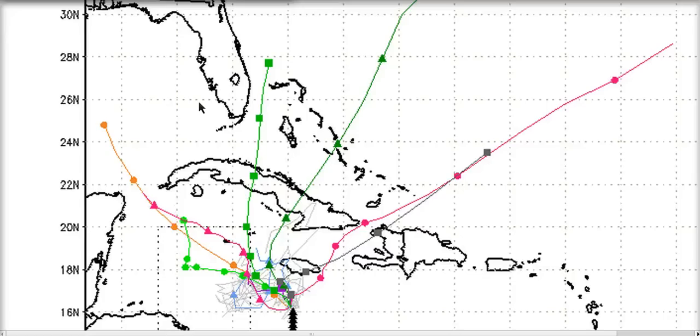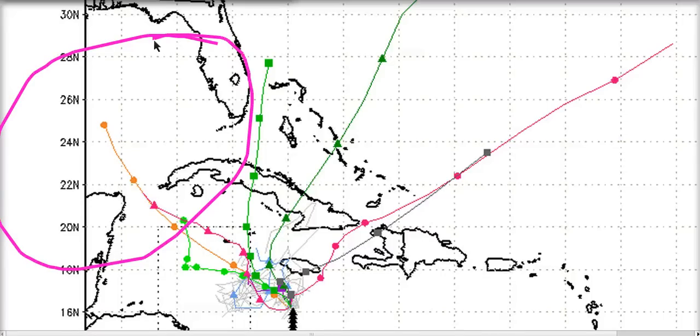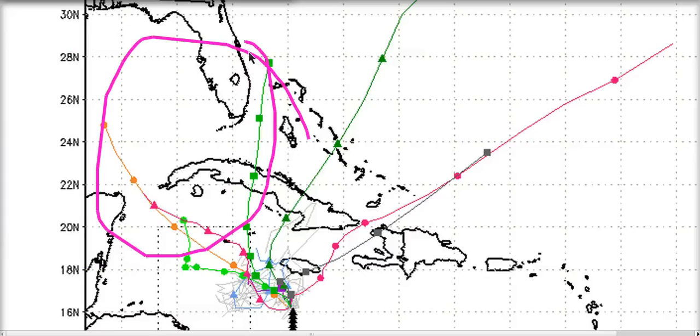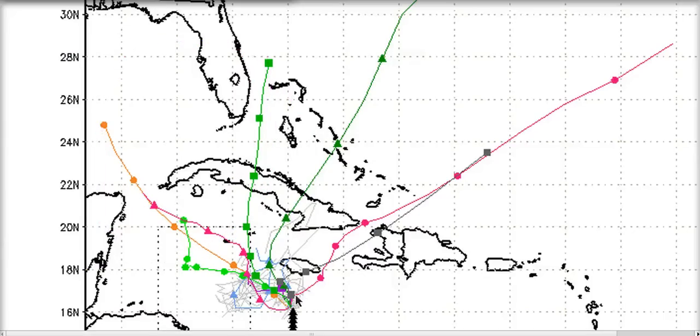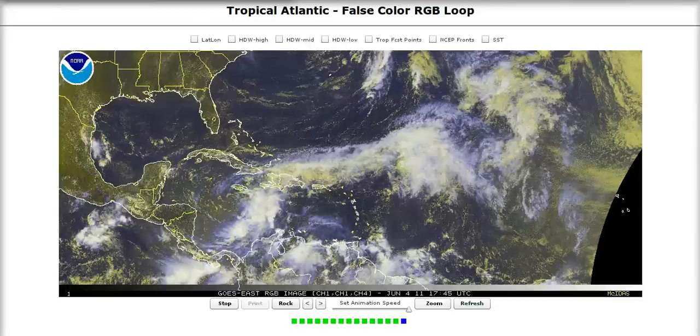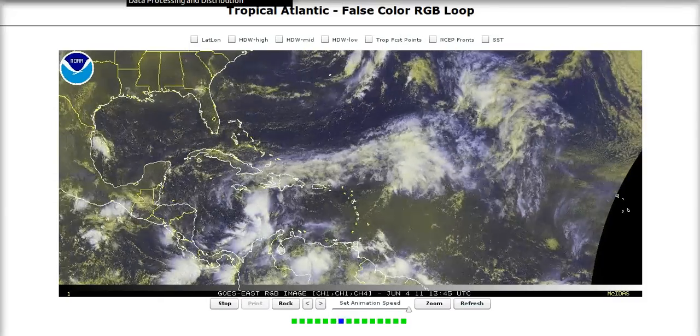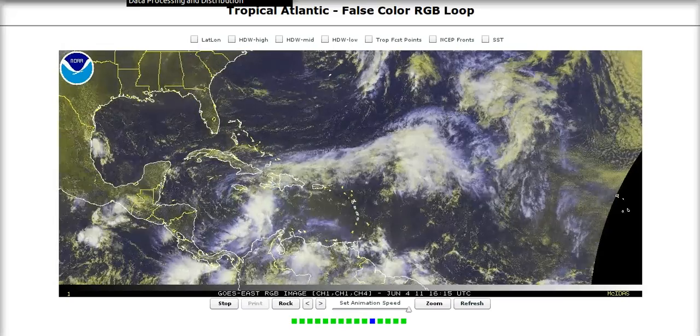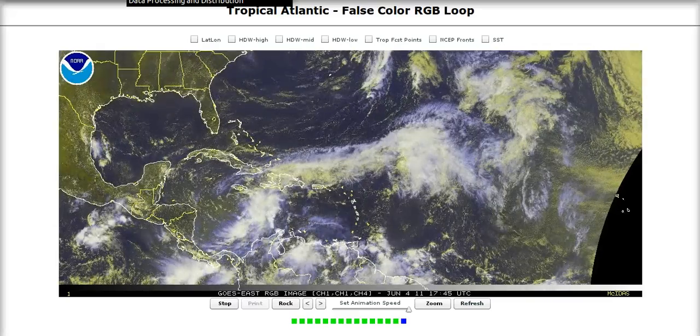There could be some baroclinically induced rainfall if it does get into the Gulf, but right now a big high over the southern U.S. is keeping a lot of dry air over the area. So if it were to get into the Gulf, I would not expect it to be strengthening or have any serious tropical convection. Chances are fairly low that this actually develops into anything significant. It's still very broad with not a lot of convergence to get it going, but we'll continue to watch it.